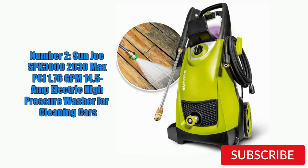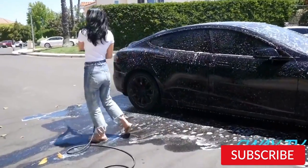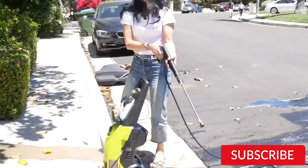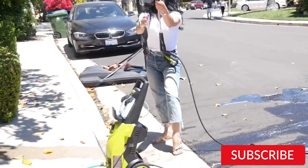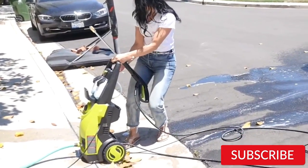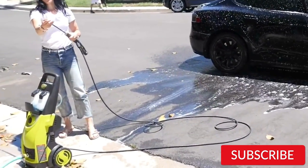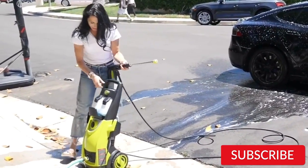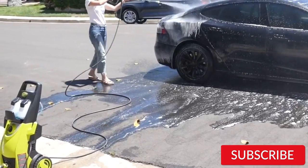Number 2. Sunjo SPX 3000 2030 Max PSI 1.76 GPM 14.5 Amp Electric High Pressure Washer for Cleaning Cars. The Sunjo SPX 3000 Electric Pressure Washer is an excellent choice for car cleaning. With a maximum pressure of 2030 PSI and a flow rate of 1.76 gallons per minute, it can quickly and effectively remove dirt and grime from your vehicle. The 14.5 Amp motor provides plenty of power, and the five quick-connect nozzles allow you to adjust the pressure and spray pattern to suit different cleaning tasks. The washer also comes with a 35-foot power cord and 20-foot high-pressure hose, giving you plenty of reach.